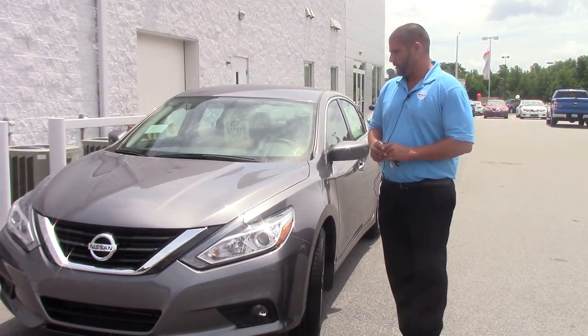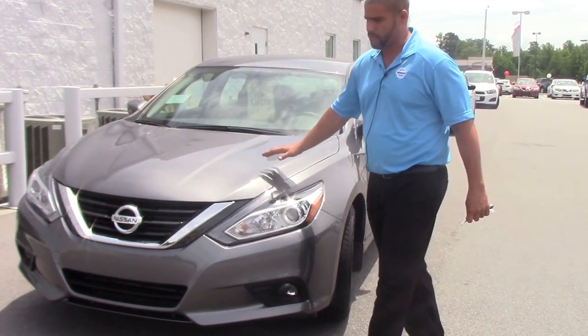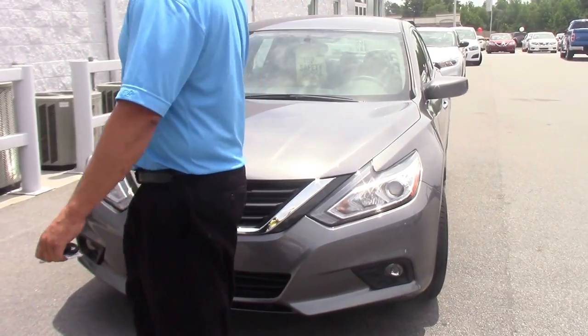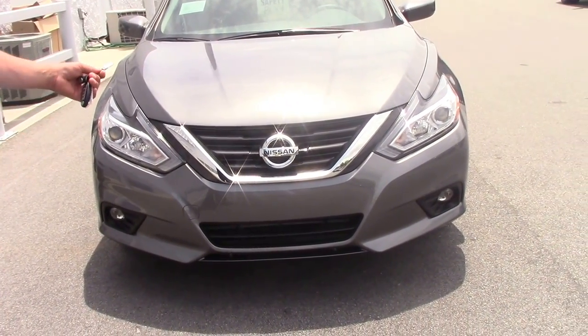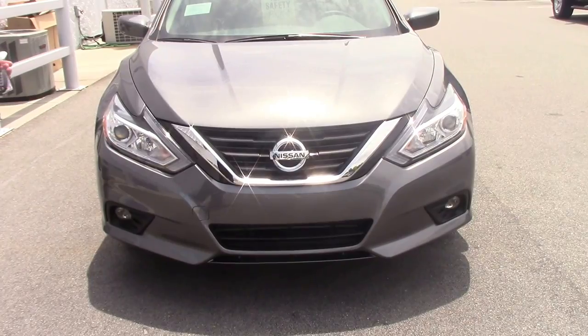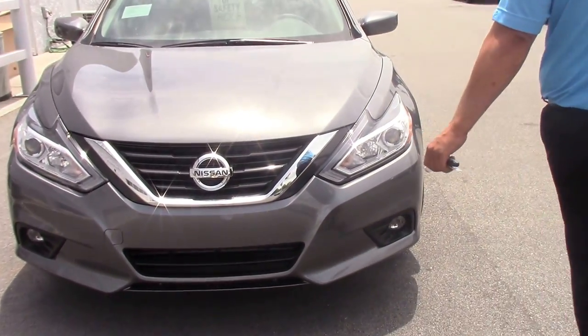It's a beautiful car. It's gray with metallic flakes up onto the clear coat on your paint. When you start at the front, you got a chrome trim on your grill with a nice chrome Nissan stamp. Nice halogen headlights, fog lights. It's a SV model, with a couple of the four lights.